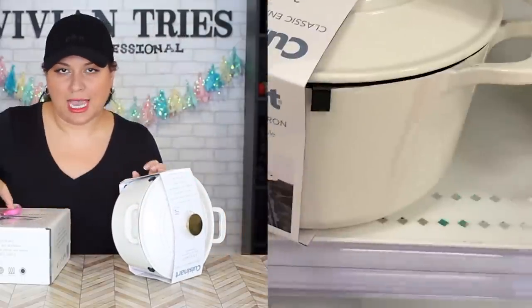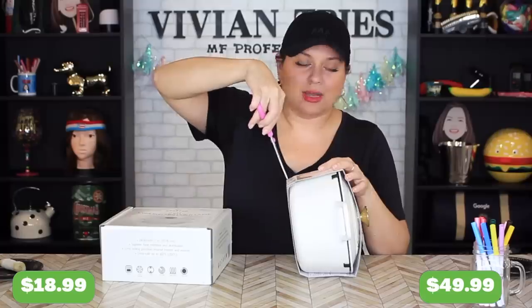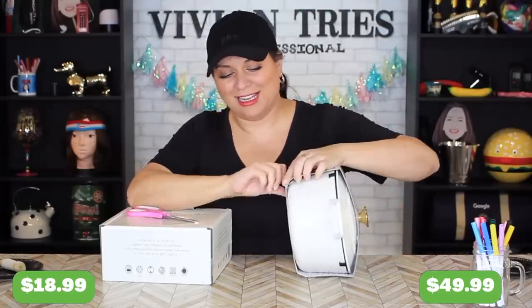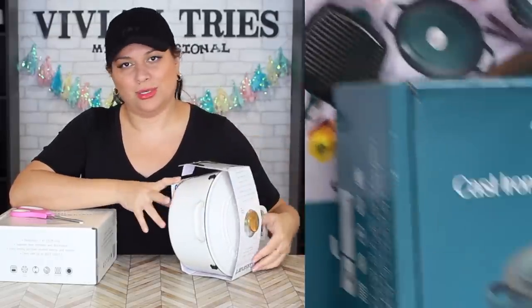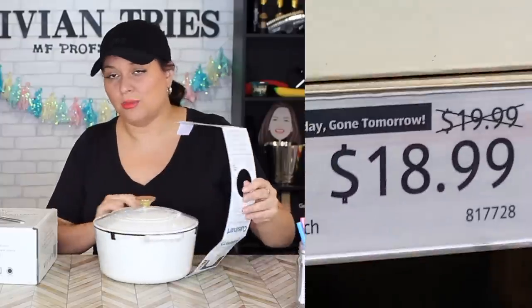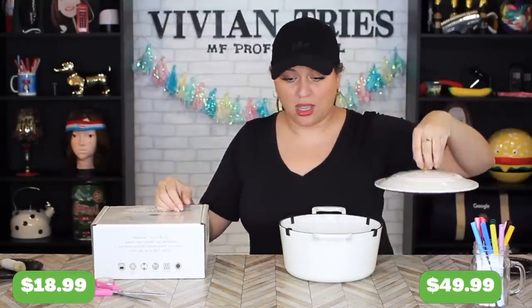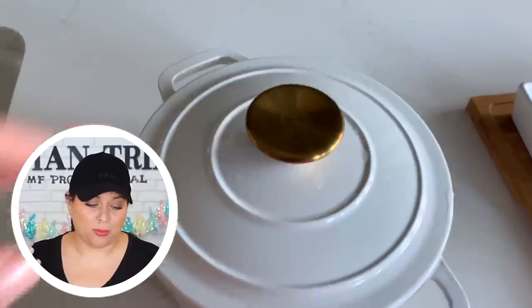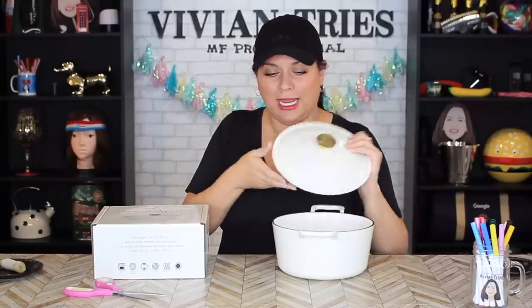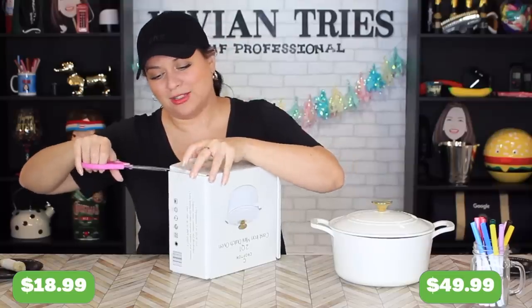I'm not a big fan of cast iron because it is heavy. When you're trying to cook quick, you're not trying to pick up a heavy 45-pound pan. I know they last forever — I know all the stories. But if the one from Aldi is even half of what this guy is giving me, you better go run. Oh, gorgeous — you're going to want to cook. I'm going for it because of how pretty it looks and I love the little gold handle.